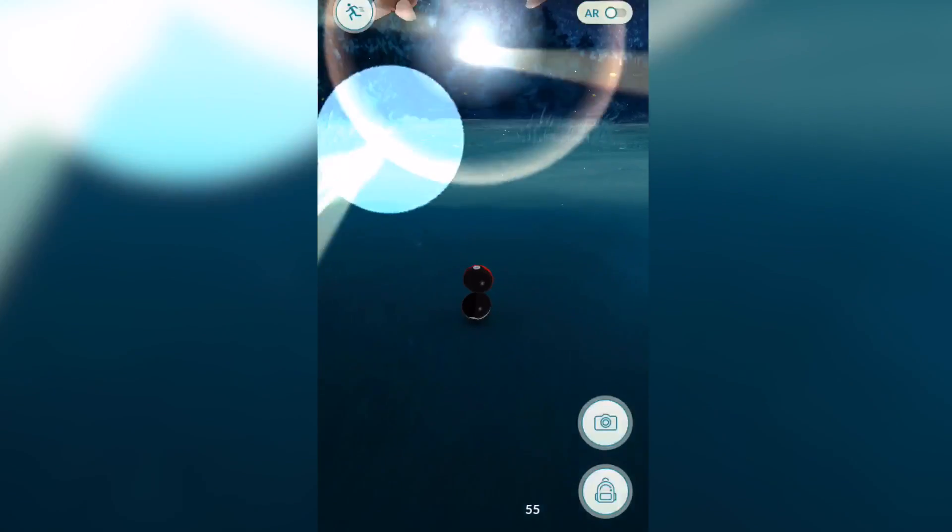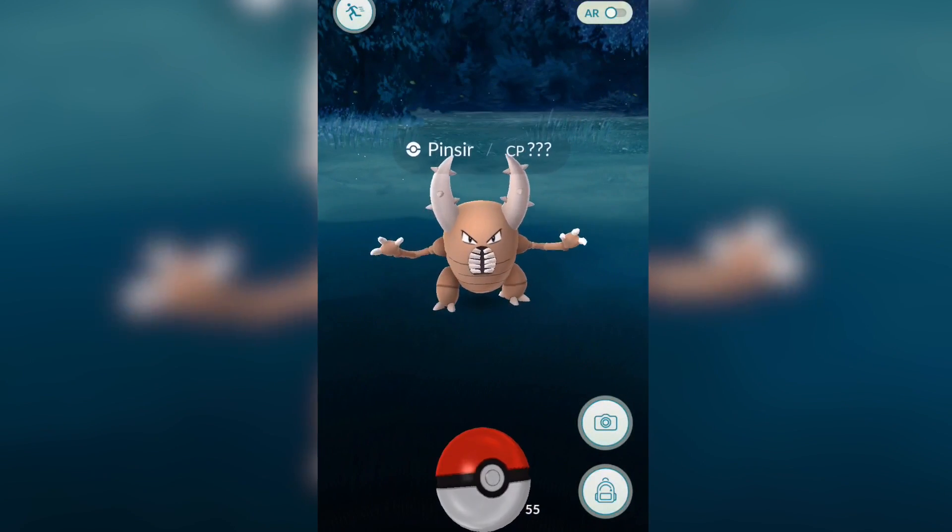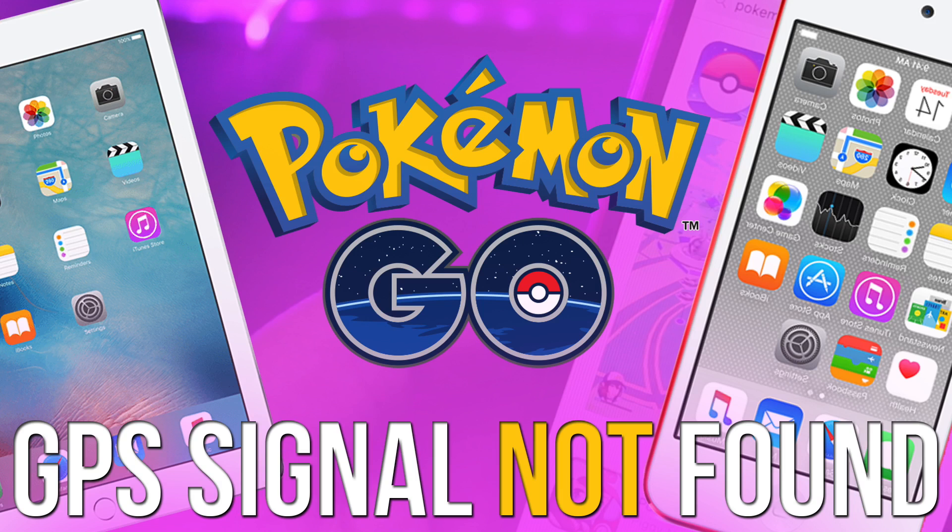So cutting the long story short, there is no way to run this game on iPad and iPod Touch at the moment, but I'm pretty sure that I'll find a way to run this game on these two devices quite soon.